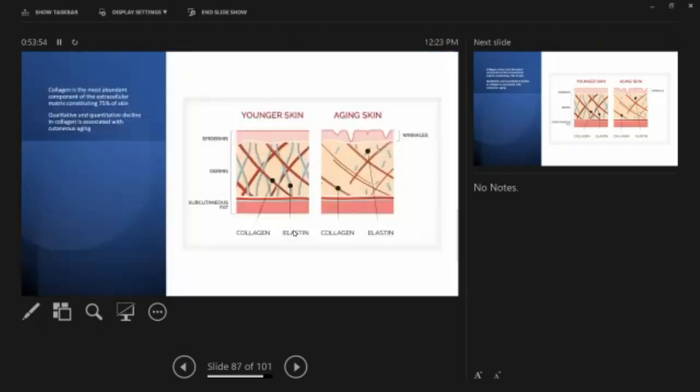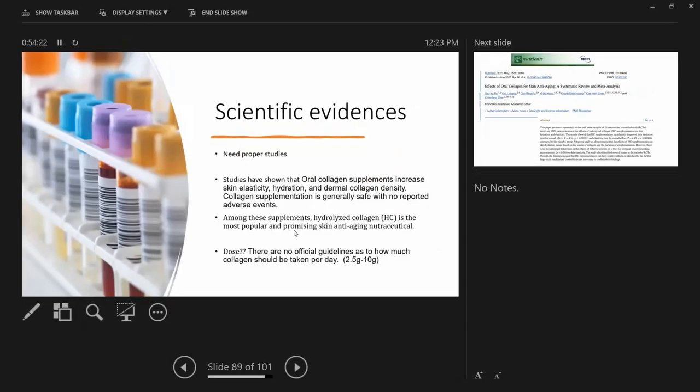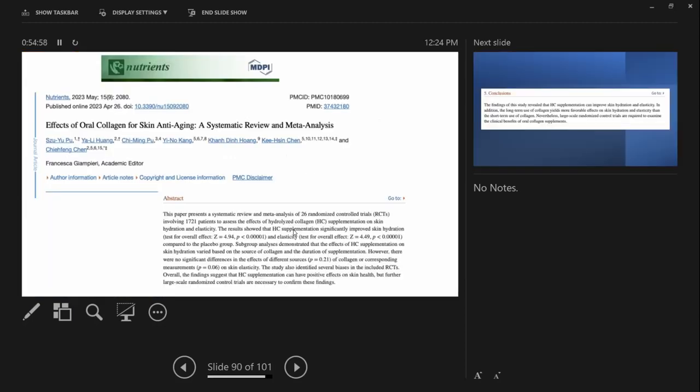What about collagen supplements? Collagen is the most abundant component of the extracellular matrix, constituting 75% of the skin. Qualitative and quantitative decline in collagen is associated with cutaneous aging — younger skin has collagen and elastin in a nice arrangement, but with age they are reduced or destroyed. Studies have shown that oral collagen supplements increase skin elasticity, hydration, and dermal collagen density. Collagen supplementation is generally safe with no reported adverse effects.